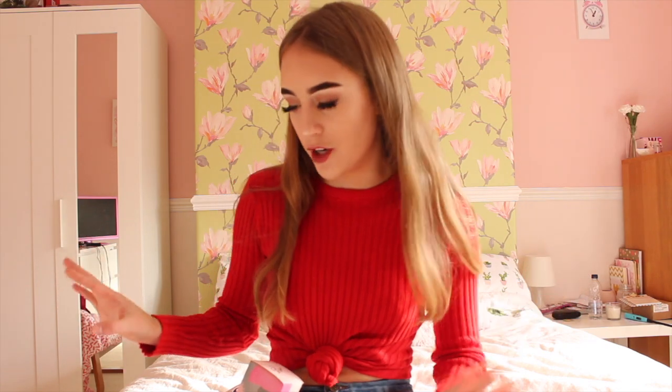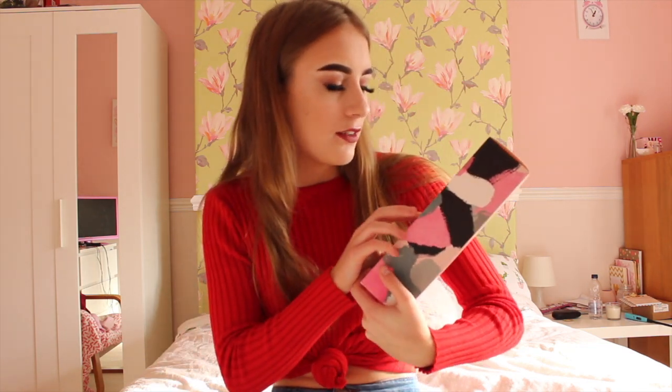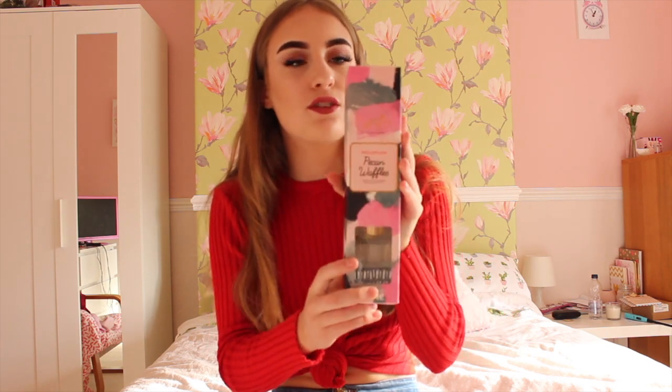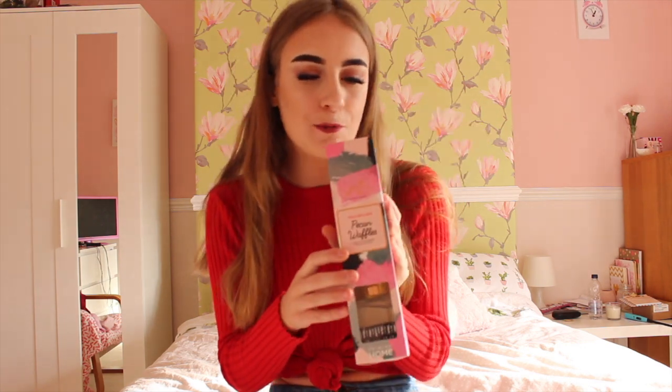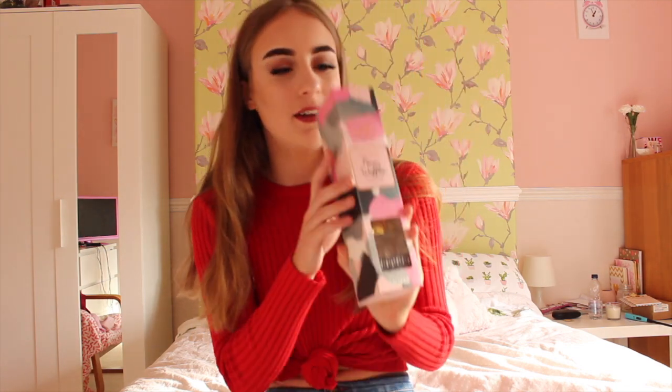After Ikea we all went into Primark. I'm not usually all over YouTubers' ranges, however I went in and Saffron Barker's range is beautiful. I bought the reed diffuser — this is the Pecan Waffles one. It honestly smells so yummy and really nice and sweet. Primark reed diffusers are so good, they last a long time, and the packaging is so cute.